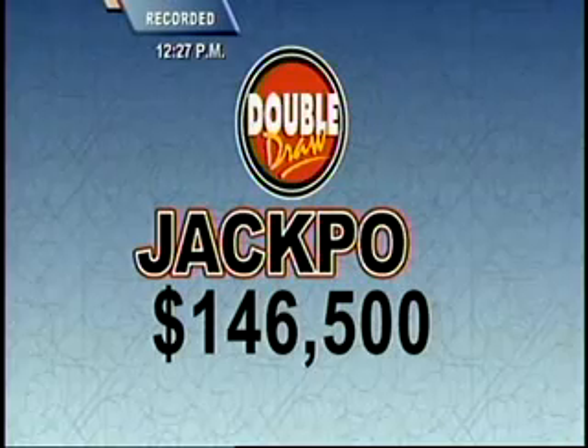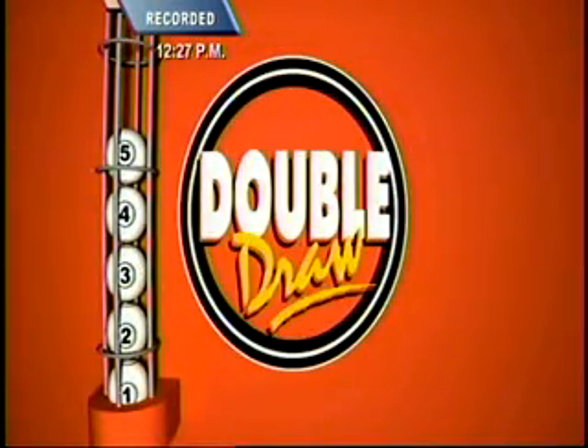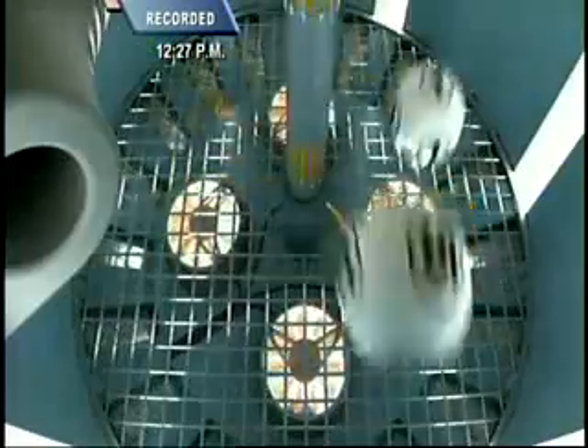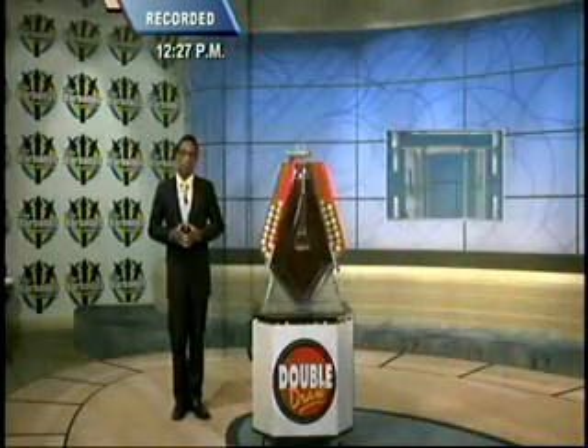Now that Double Draw Match 7 rolling jackpot is now $146,500, and increases daily by $1,000 if it isn't won. Now for this afternoon's multiplier number. The balls are released into the chamber, one through five, and away they go for a quick spin. And here comes that lucky multiplier this afternoon. It's one. Now let's get to your double draw numbers. Good luck.